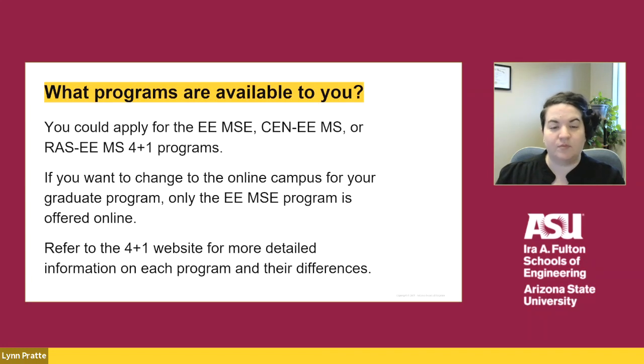As a Tempe-based student, you can apply to the EEMSE, Computer Engineering Electrical Engineering, or Robotics and Autonomous Systems Electrical Engineering program. If you want to change your campus to online for your graduate program, only the EEMSE is offered online. Refer to the website for more information on each program and their differences.